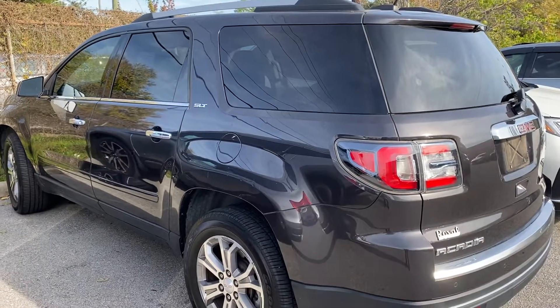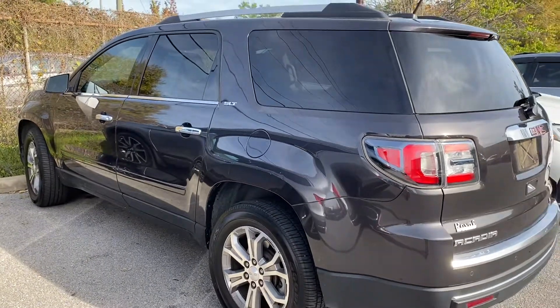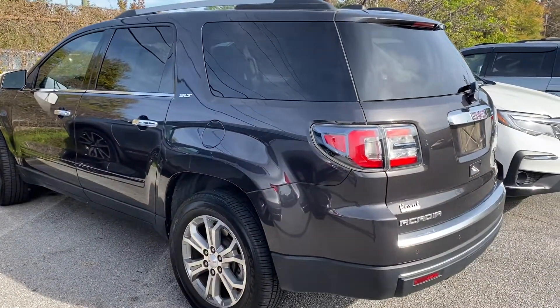Good morning, Lori. This is Tyler from Terminal Honda in Hoover. Just wanted to thank you for your internet inquiry on this 2016 GMC Acadia. It is in great condition.